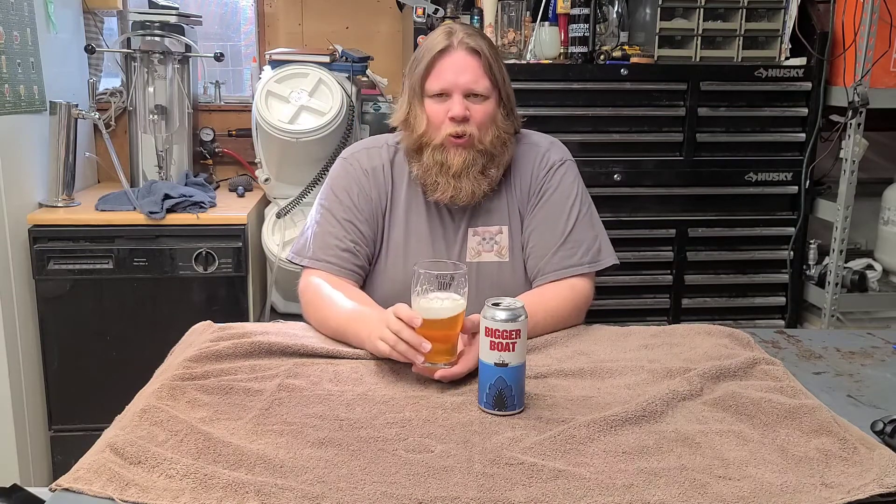Very smooth beer — first taste you don't think this is 11 percent. Tastes like just a well-balanced IPA. Nice citrus and mango characteristics, hint of that pineapple on that first taste. Nice drying and resininess on the mouth. That is an incredibly smooth, well-balanced triple IPA — you could chug this and not know what happened until about 15 minutes later.